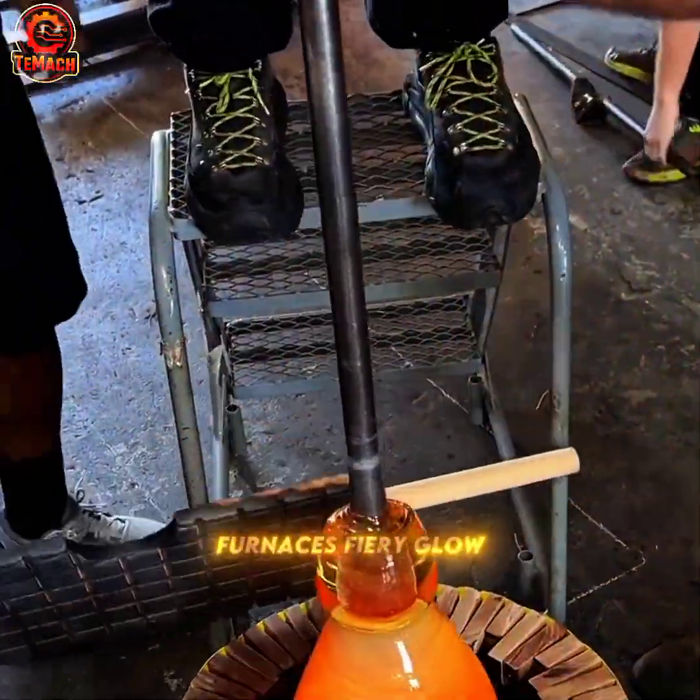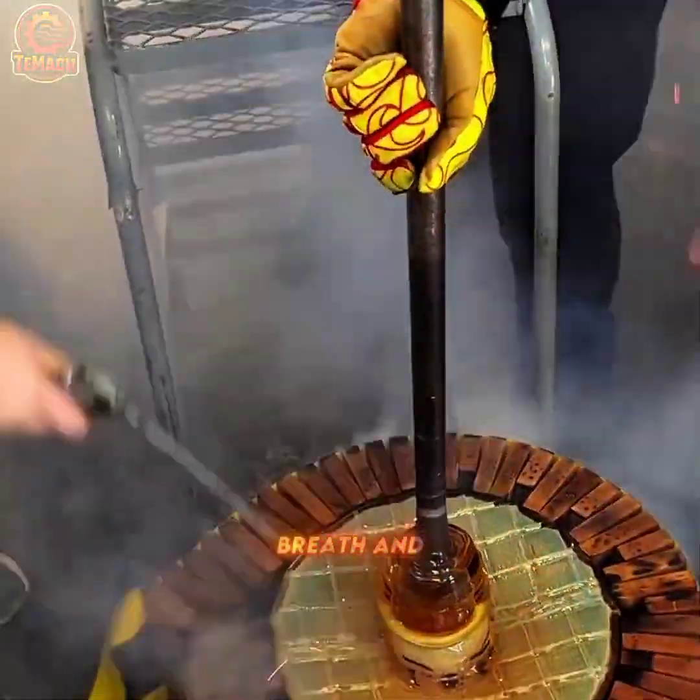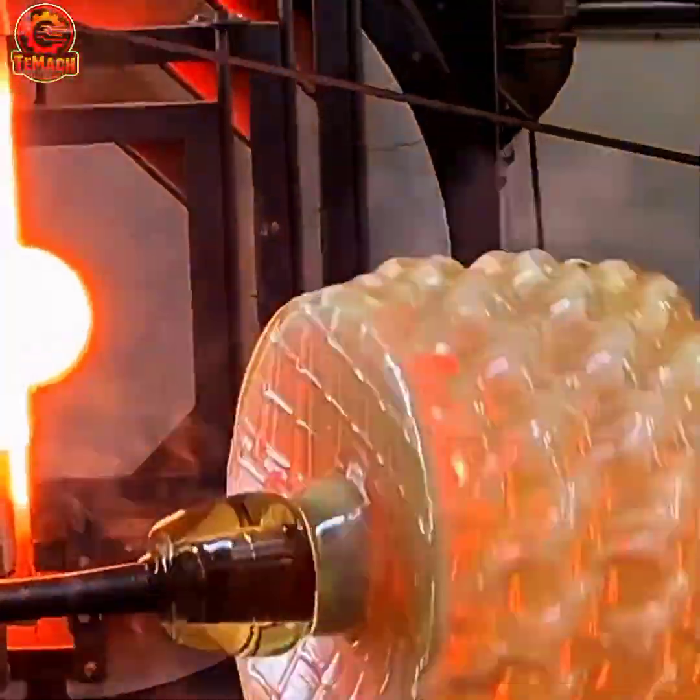In the furnace's fiery glow, molten glass meets the mold, where heat, breath, and craftsmanship unite to create intricate, shimmering perfection.